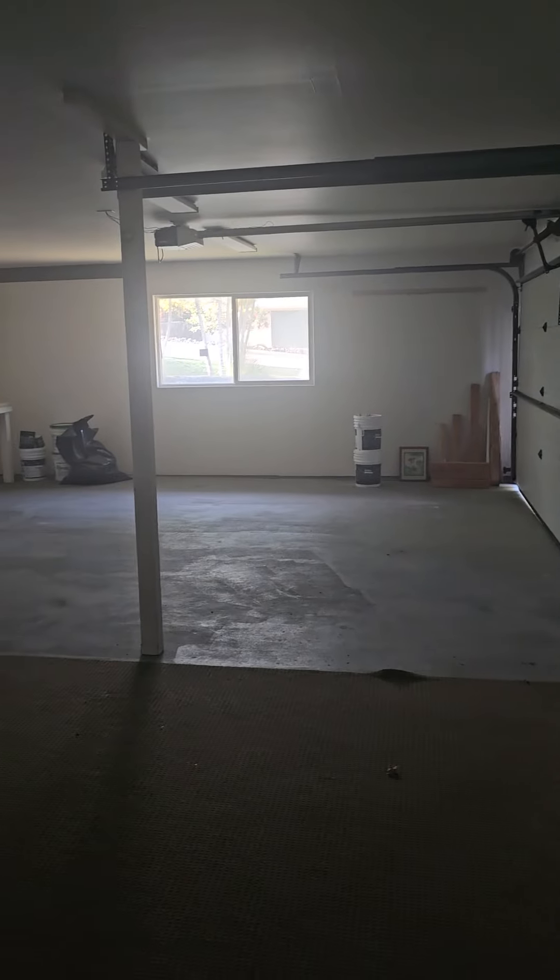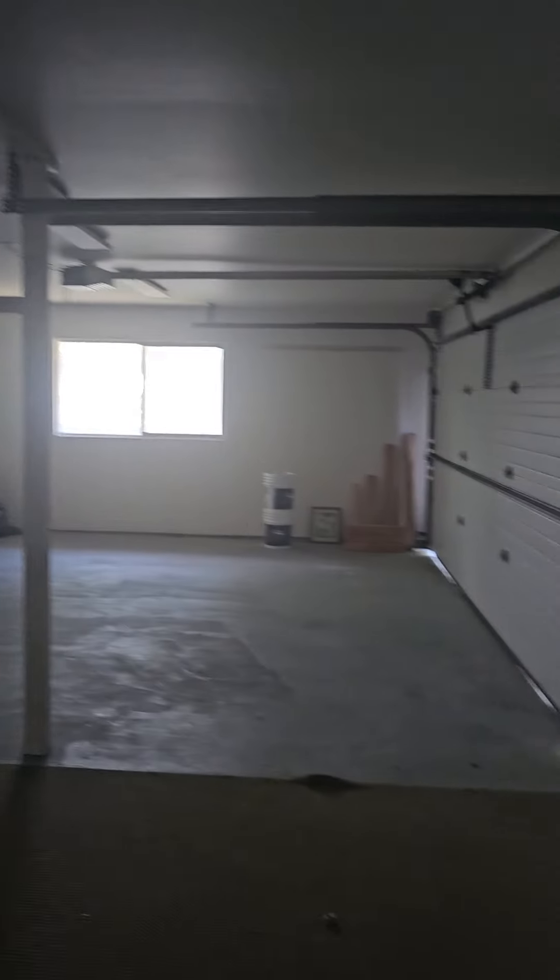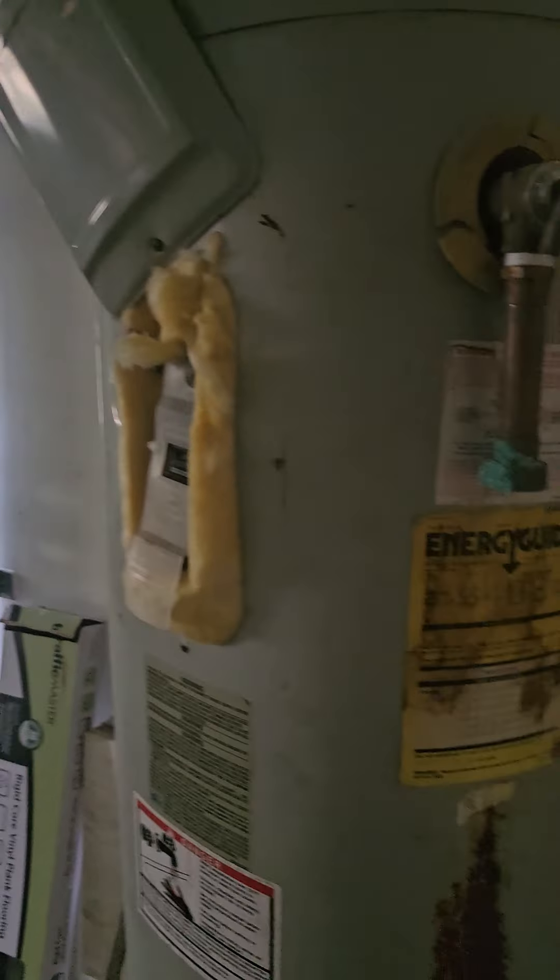It's a big, comfortable garage with lots of access and storage area, and the hot water heater is here as well.